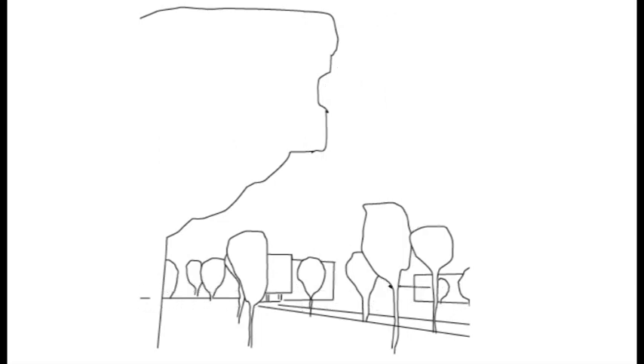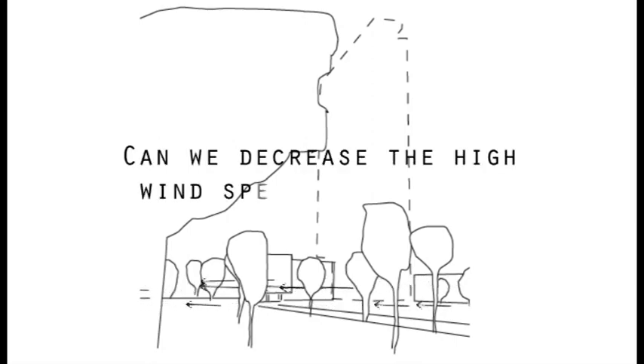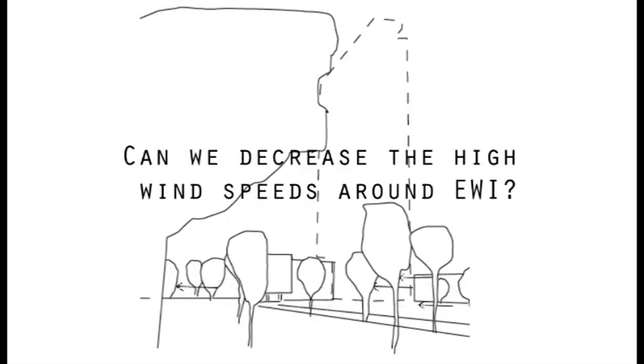It builds in velocity as it travels around the building's edges and therefore reaches the sidewalk with an increased force. If the wind were to be able to travel in a direct path, no longer obstructed by the EWI, there would be less of an urban problem. Therefore, the decided goal of our project was to investigate if we could decrease the high wind speeds around the EWI. The building itself is oriented with its longest facade of 85 meters facing in the southwestern direction, which is also the direction of the prevailing winds. The EWI acts as a large obstacle in the path of the incoming wind, and as a result forces the wind around its form, creating very high wind speeds on the leeward side of the building. The force of this wind is what causes people to be blown off their bikes.